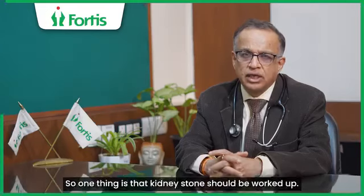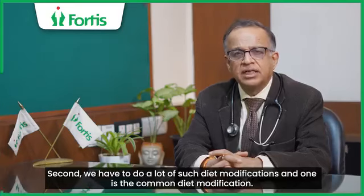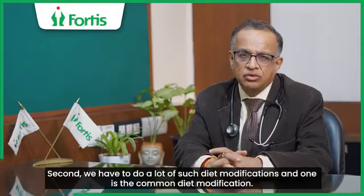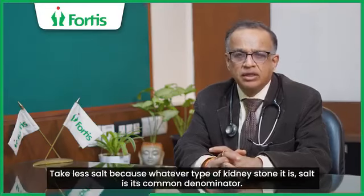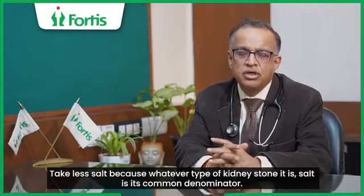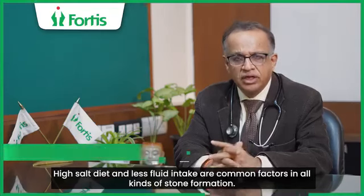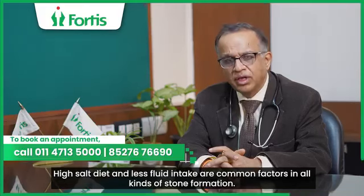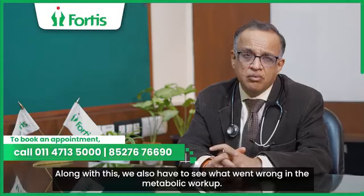There is a kidney stone work-up that should be done. Second, we need to make many diet modifications. One common diet modification is to reduce salt intake. High salt diet and less fluid intake are common factors in all kinds of stone formation. We also need to know what problems are found in the metabolic work-up.